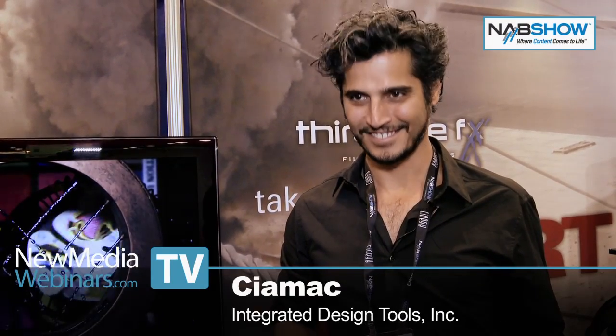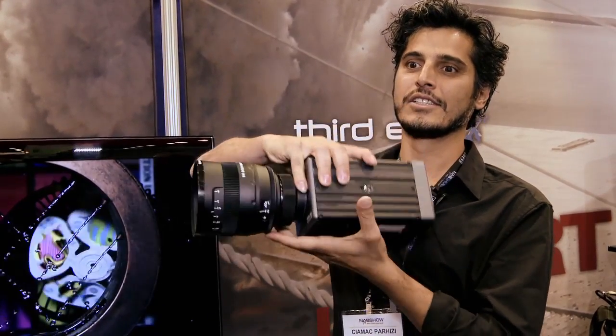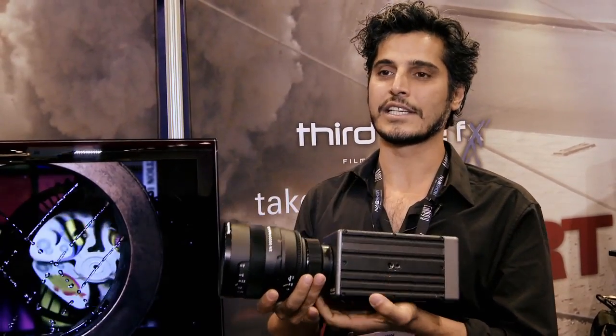Welcome to the Digital Scene Show here at NAB 2010. You are with IDT — IDT Vision. We've been making high-speed cameras for quite a while. One of our cameras was used three years ago in The Hurt Locker. That was the camera responsible for all the high-speed shots you see in the movie, and a lot more that you don't see.